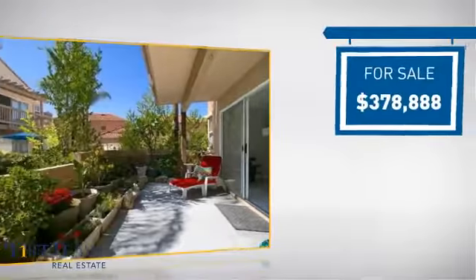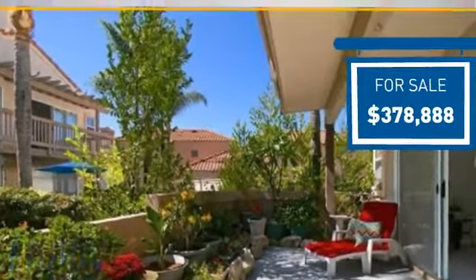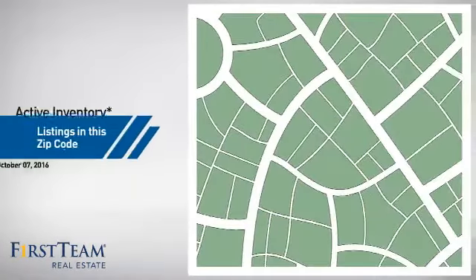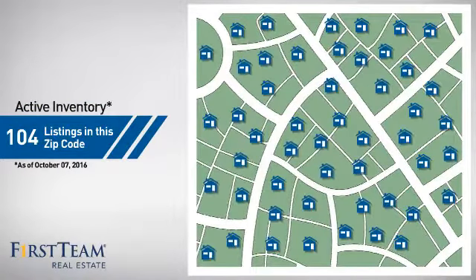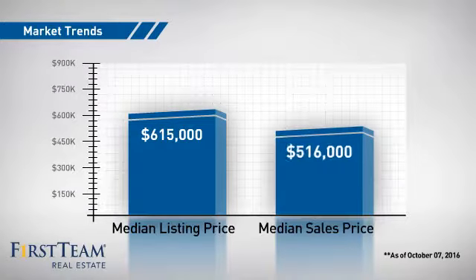Currently listed at just over $375,000, it just went on the market this month. Wondering how it stacks up against the competition? There are now just over 100 homes on the market within this zip code, with a median list price of just over $600,000 and a median sale price of just under $525,000.